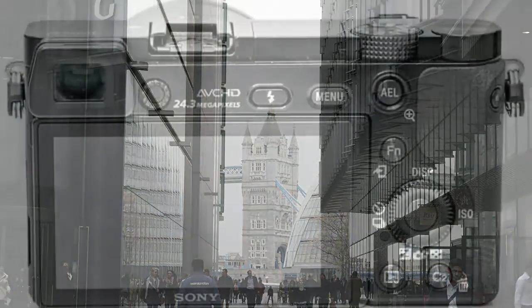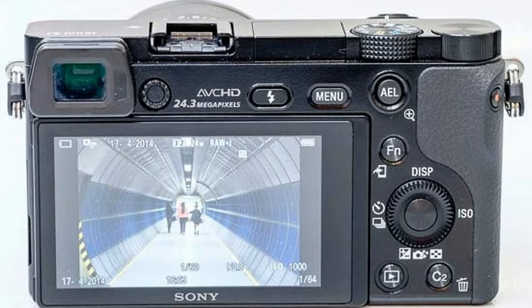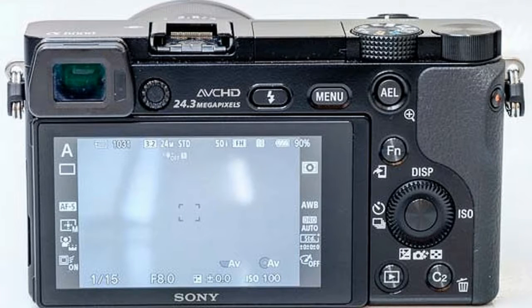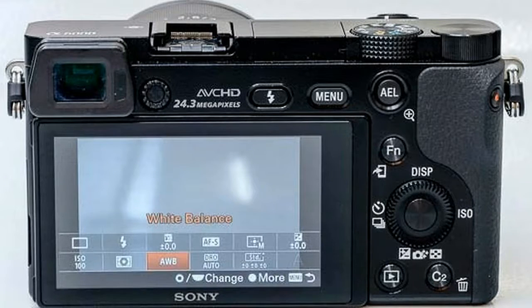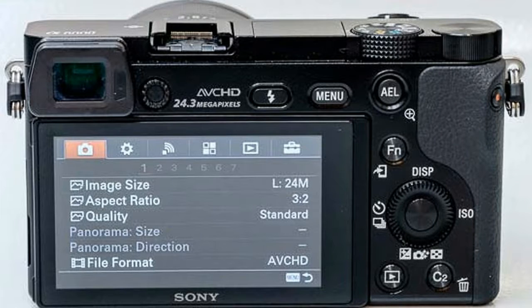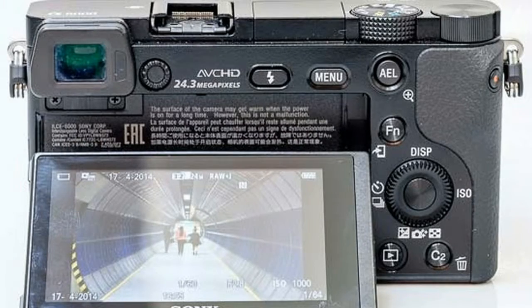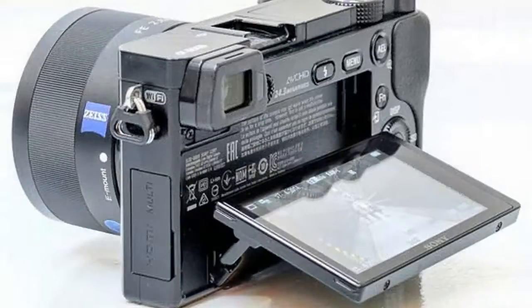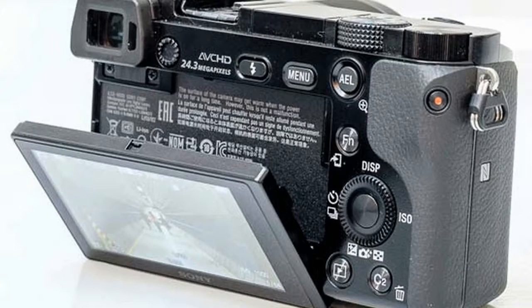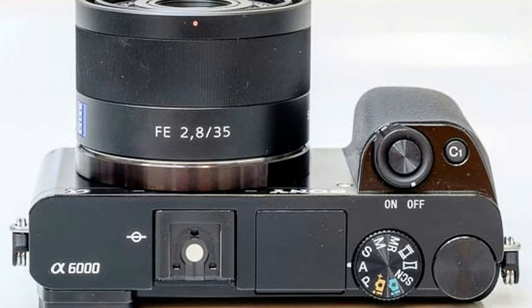Selectable in-camera, Blu-ray quality AVCHD codec enables simple and easy upload to the web, while MP4 codecs are also available. For serious videographers, uncompressed clean HDMI output allows capture of full 1920 x 1080 HD uncompressed video with external recording devices at 60p and 60i frame rates. Selectable frame rates include super smooth 60p, standard 60i, or cinematic 24p, while MP4 codec is available for smaller files and easier web upload.